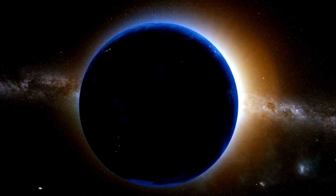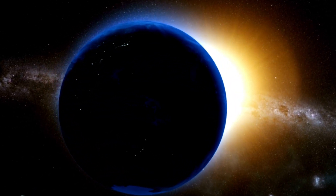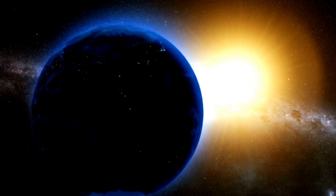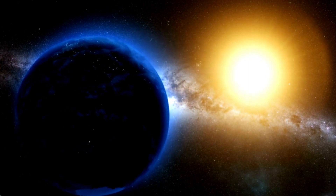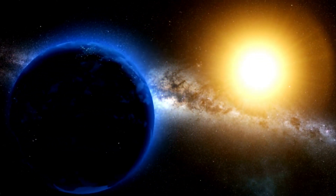Theoretically, our world could be seen from distances far beyond Neptune's orbit, at around 9 billion miles from home. But the sun's glare would overwhelm the view of Earth, hiding it in its radiant light.